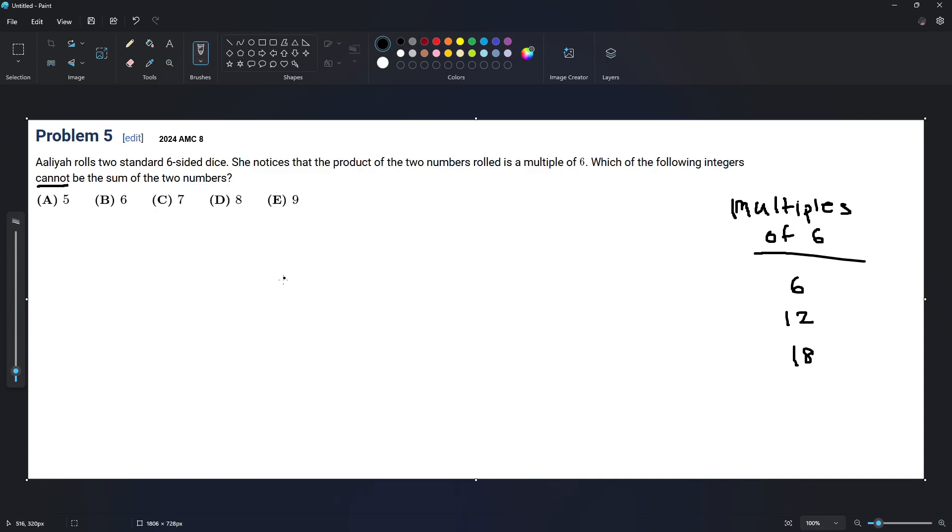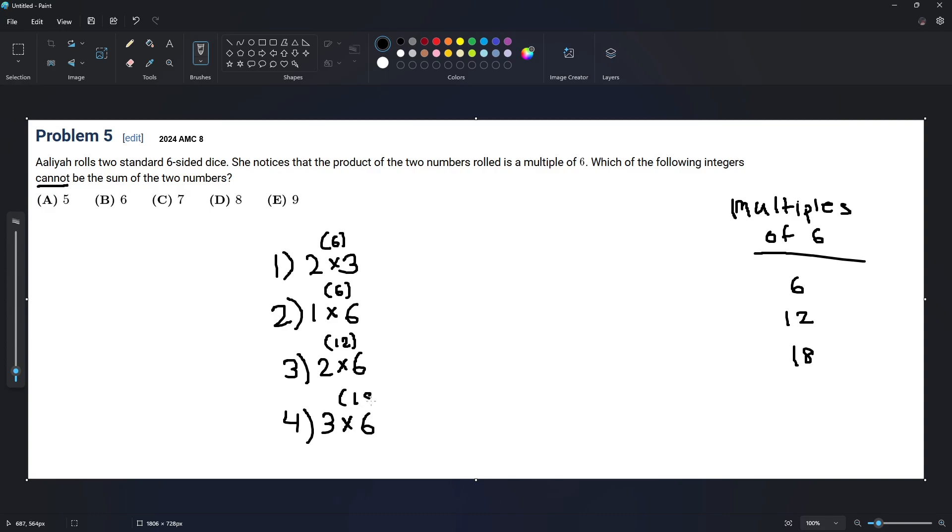So let's find some. First possibility: she rolls a 2 and a 3 — that's 6. Second one is if she rolls a 1 and a 6 — that's also 6. Third one is if she rolls a 2 and a 6 — that's 12. Fourth one is if she rolls a 3 and a 6, which is 18. As you can see, all of these are multiples of 6, so these work out.